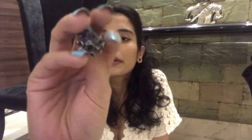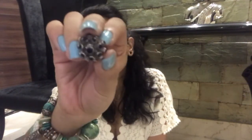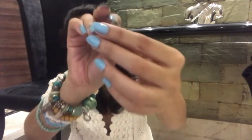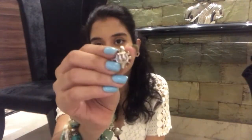The next one — warning, if someone has trypophobia this might trigger it. This is how it looks; it has this navy blue accent on each part of the pattern. Again, all of the rings are adjustable.